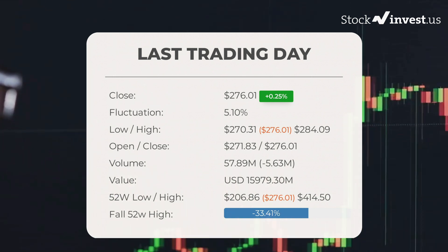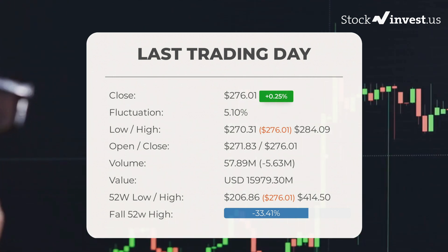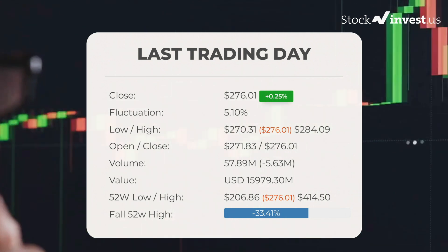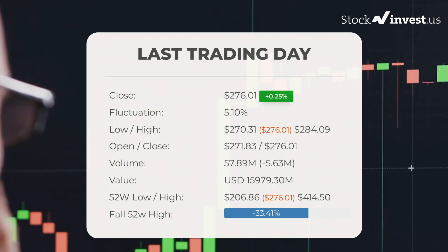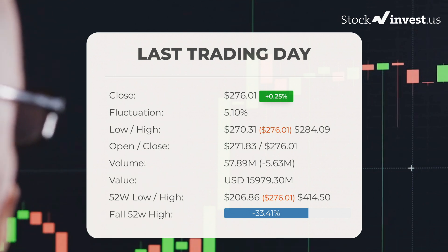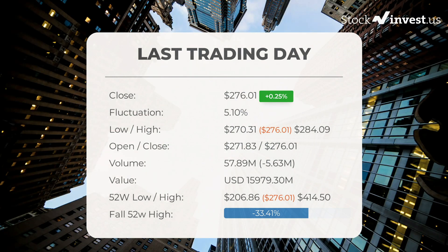During the last trading day the stock fluctuated 5.1%, from a day low of $270.31 to a day high of $284.09. The price has fallen in six of the last 10 days and is down by minus 9.33% for this period. Volume fell on the last day by minus 6 million shares, and in total 58 million shares were bought and sold for approximately $15.98 billion.